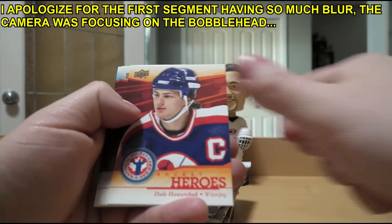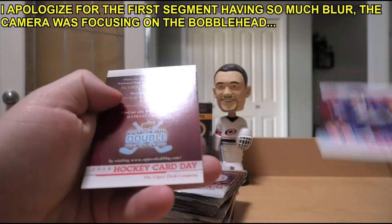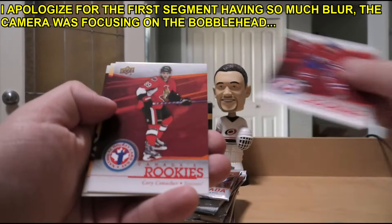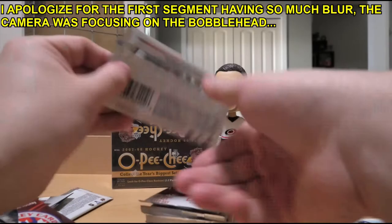Dougie Hamilton, Bobby Orr, Dale Hawerchuk, Nail Yakupov, Martin St. Louis. Steve Stamkos, Bobby Orr, Alex Galchenyuk, Corey Conacher, Mary Lemieux. Steve Stamkos, Taylor Hall, Alex Galchenyuk, Corey Conacher, Steve Yzerman. Justin Schultz, Taylor Hall, Alex Galchenyuk, Corey Conacher, Steve Yzerman - the packs are very repetitive as it's a set-building product.